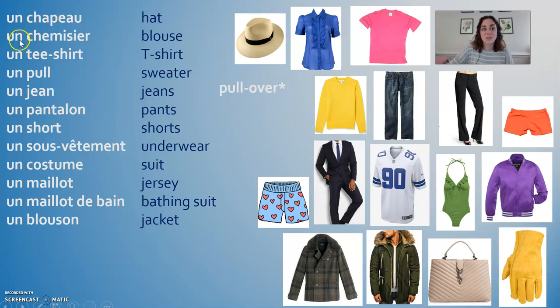Let's pause and repeat these so far: un chapeau, un chemisier, un t-shirt, un pull, un jean, un pantalon, un short, un sous-vêtement, un costume, un maillot, un maillot de bain, un blouson.